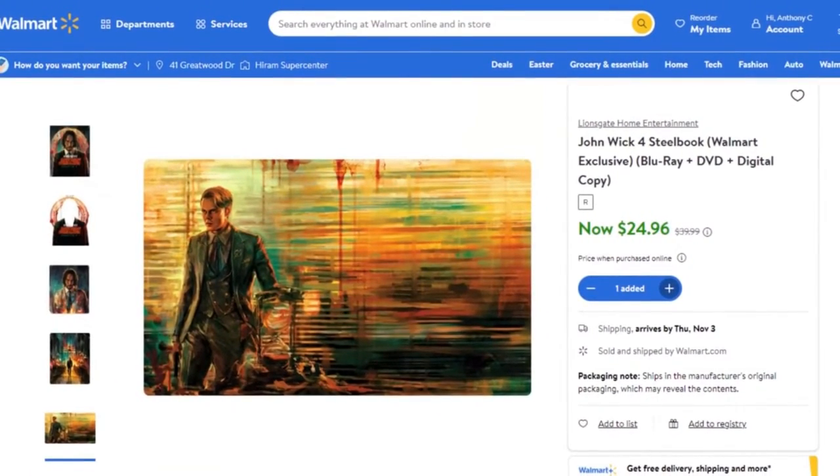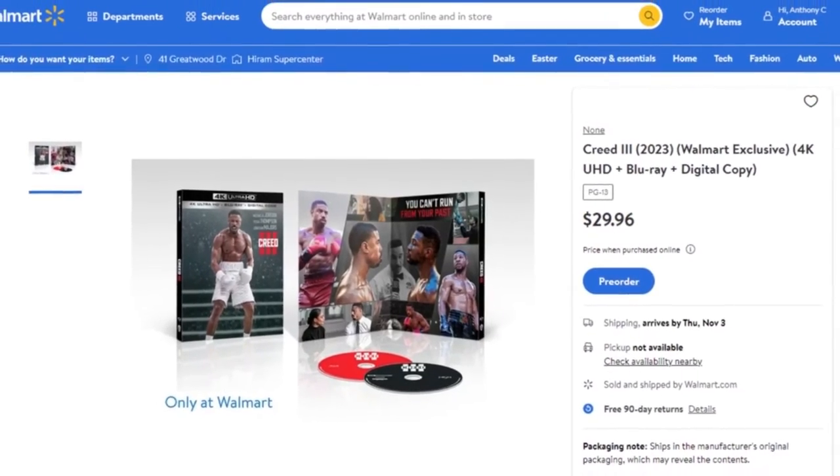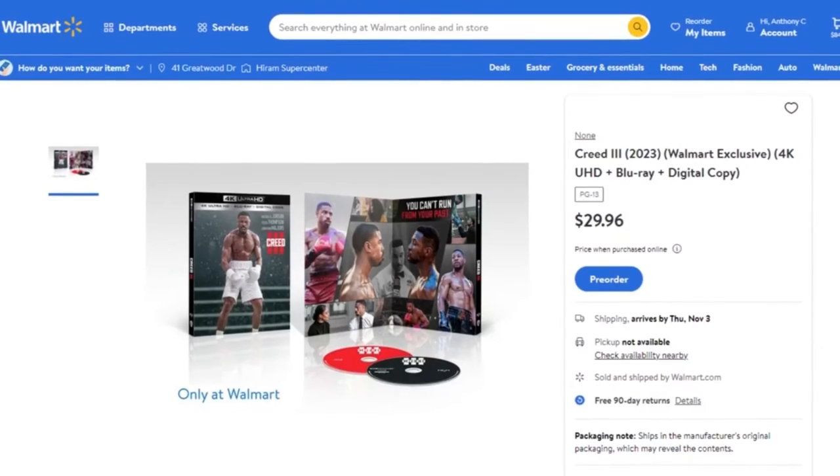Another great thing available to pre-order is the Creed 3 4K steelbook. This is another Walmart exclusive. Here's an image of it — it retails for $29.96, so definitely get that one pre-ordered. It would be a really nice addition to the collection.